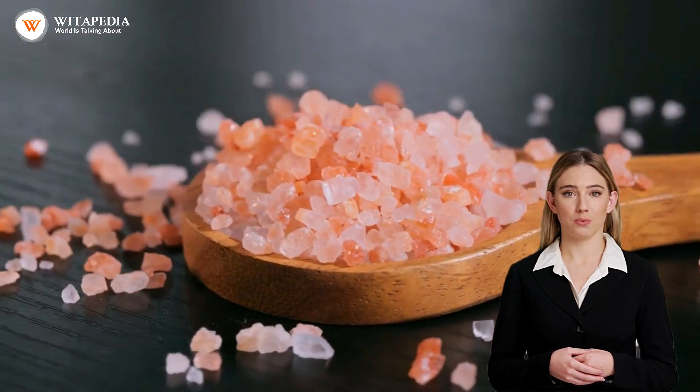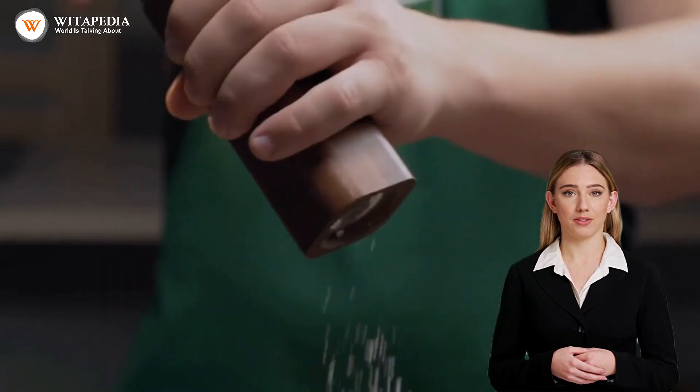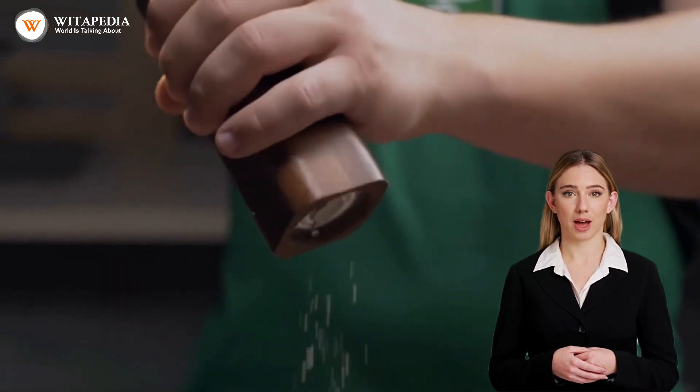Salt is also a great natural remedy for removing tartar from your teeth. Salt is mildly abrasive, which helps scrub away plaque and tartar.